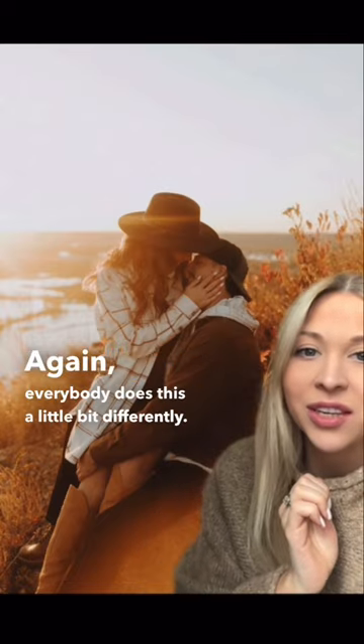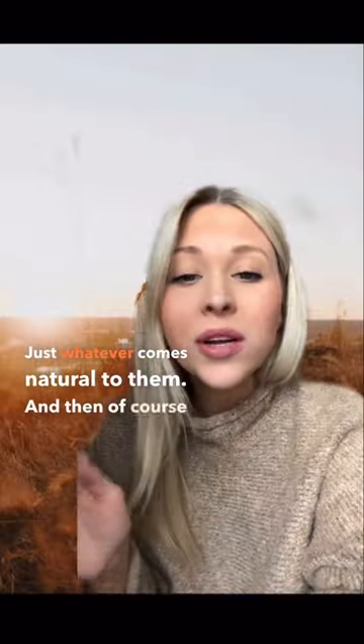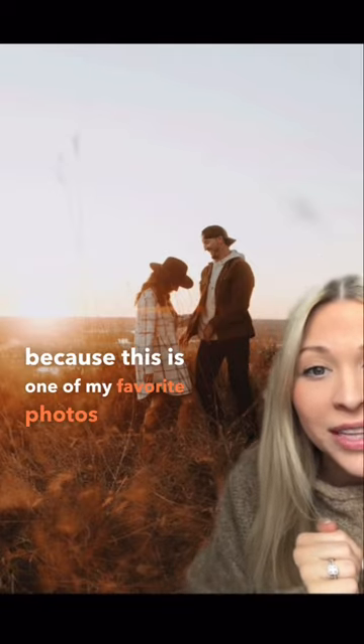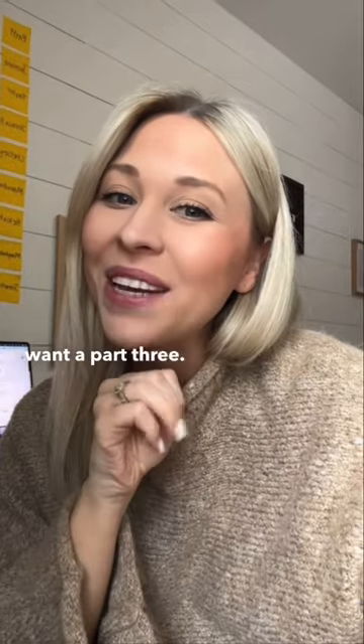Again, everybody does this a little bit differently — just whatever comes natural to them. And then of course, always making sure you get every single in-between moment, because this is one of my favorite photos and it was just a complete in-between moment. Let me know if you want a part three.